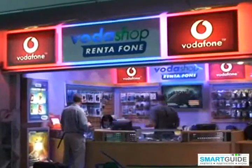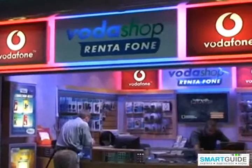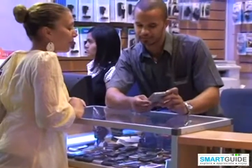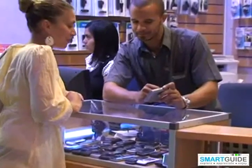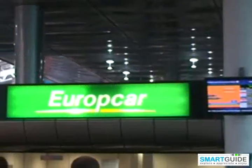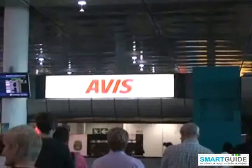The SmartGuide content is loaded onto GPS navigators that are rented from Vodashop in the arrival halls of all major airports. You are able to rent a GPS navigator from these Vodashops on arrival or request one through your car hire company. Just ensure that you ask for a device with the SmartGuide content loaded onto it.